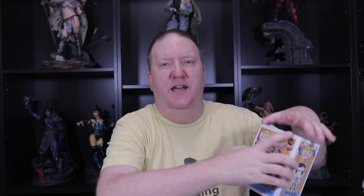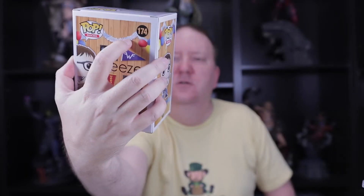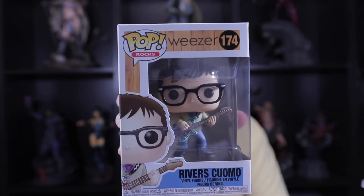This pop is Weezer — Rivers Cuomo — and it fits into my Pop Rocks collection. I try to collect all the rock and alternative type pops. I'm not really interested in some of the boy band stuff, but a lot of the rock ones I do collect. Good start.